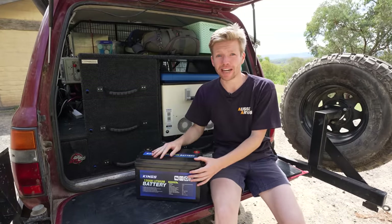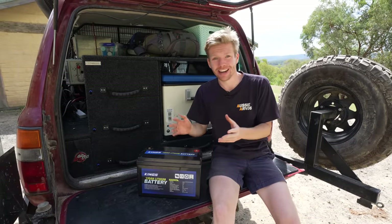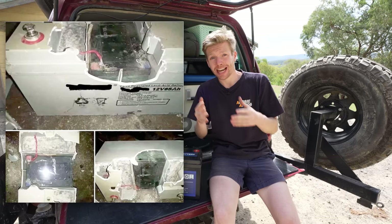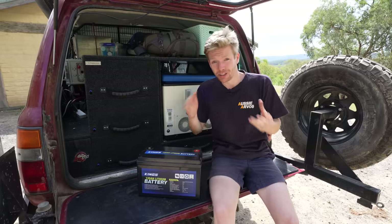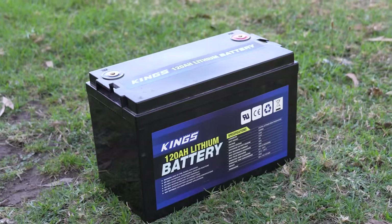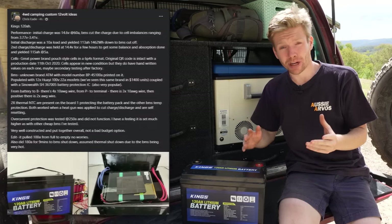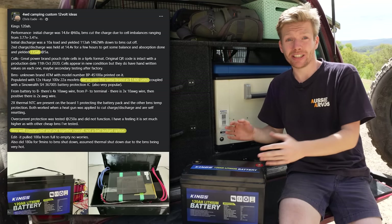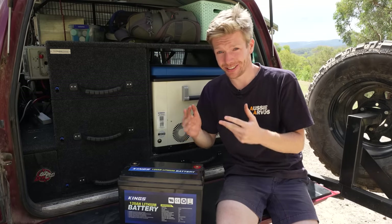When buying a cheaper 12-volt battery it's important to know you're getting what you paid for. There have been posts online about cheap batteries arriving with filler inside, pretending to be 100 amp hours when they're actually only 60. The people who have pulled this King's battery apart report that it is what it claims to be — actually pretty well constructed, which is a good sign for a King's product.